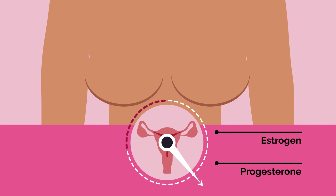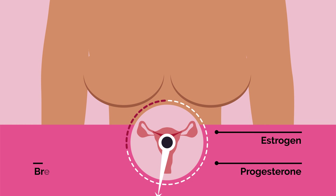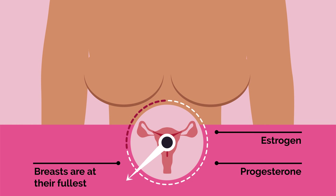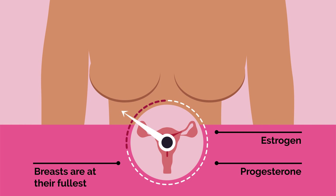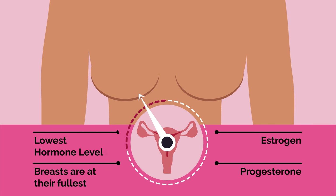This may cause breast swelling, pain, and soreness. The week before our period, our breasts are at their fullest. They may feel lumpy, heavy, and tender. Fortunately, these feelings usually go away when our period begins. And then, at the end of our period, hormones are at their lowest level, so our breasts tend to be smaller in size.